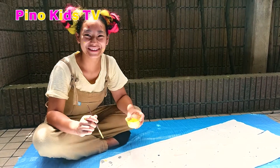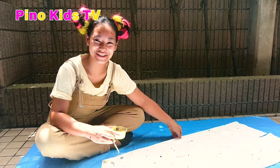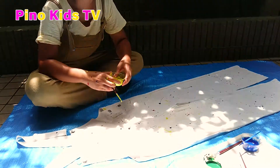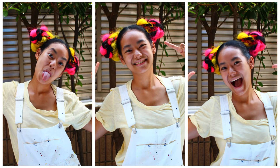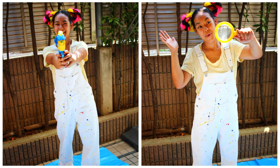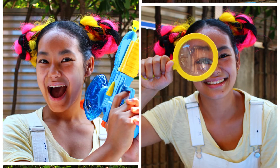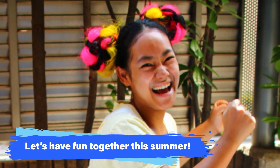That should do it. What do you think? Looks good to me. Once more. We love you.